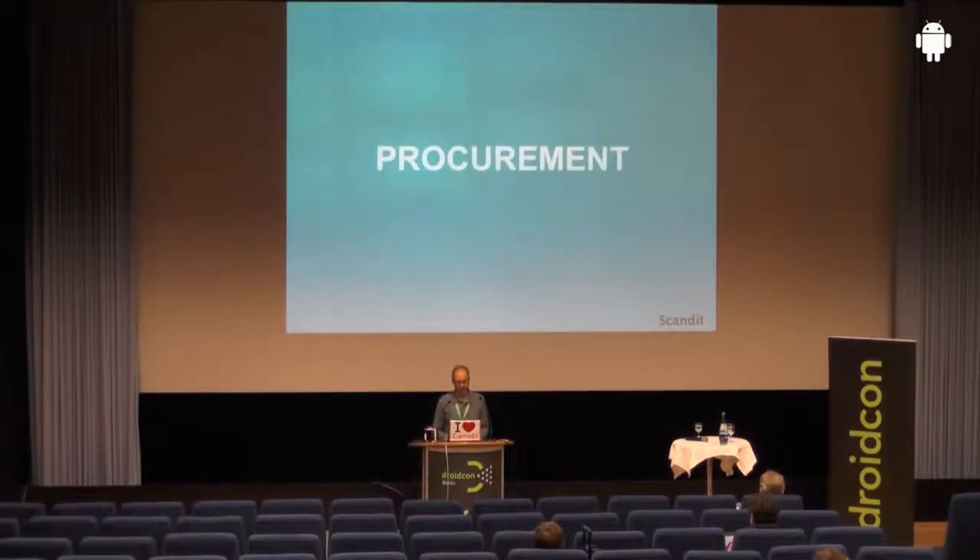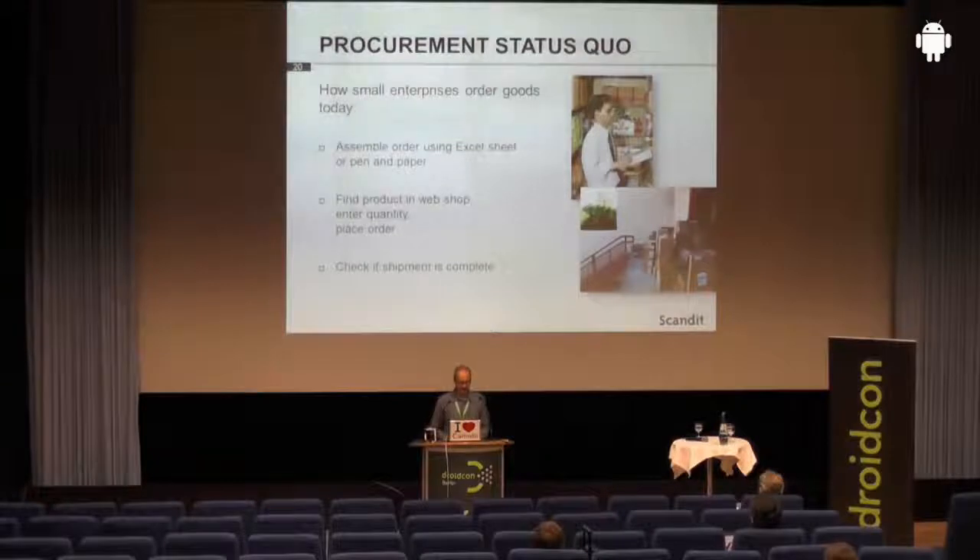The first example is procurement. Typically, small enterprises these days, when they order goods from their suppliers, go to their storerooms with a paper-based list, check how many items are left, where they're running low in stock, and write down the number of items they want to order. They take the lists back to a desktop PC, go to an online store, enter the number of items, and submit the order. Then when the shipment arrives, they check completeness again totally manually — often with pen, paper, and Excel lists. That's how small businesses operate today.